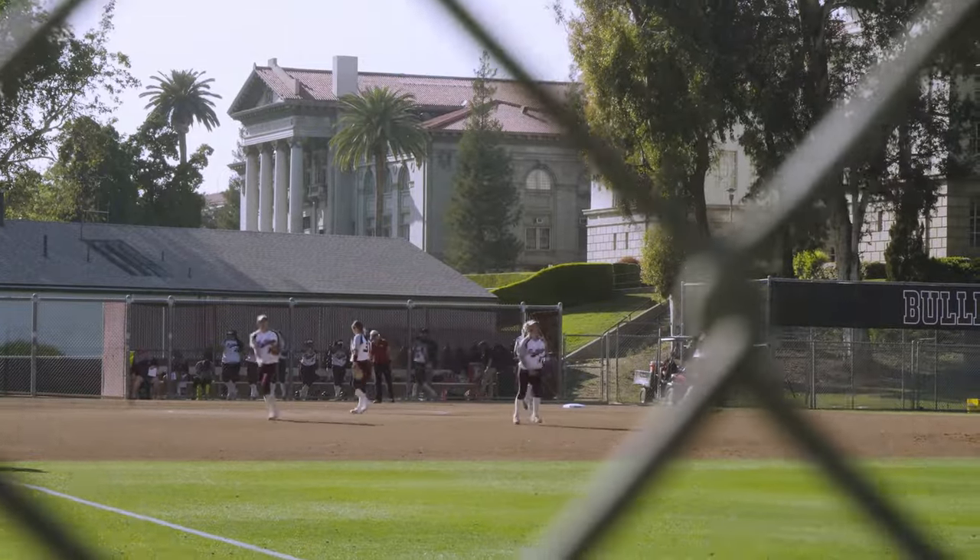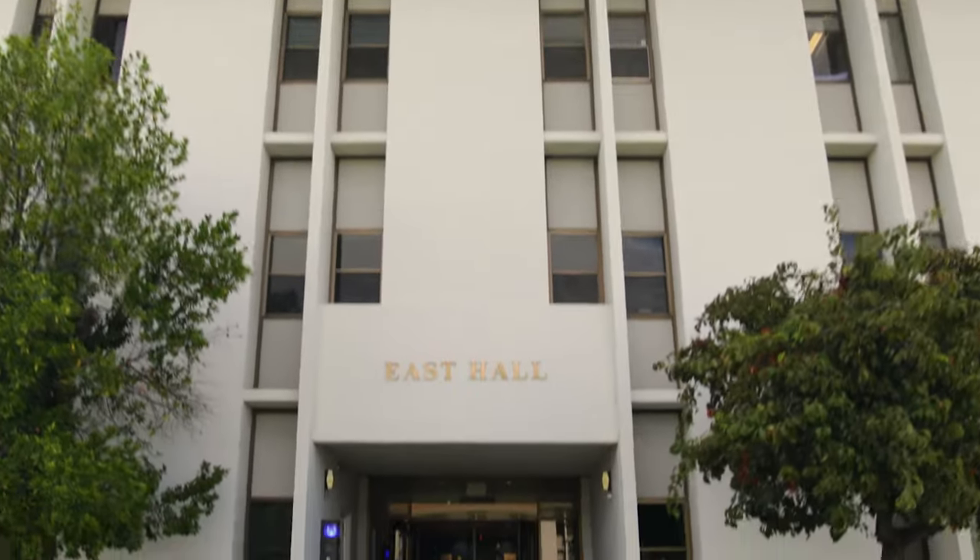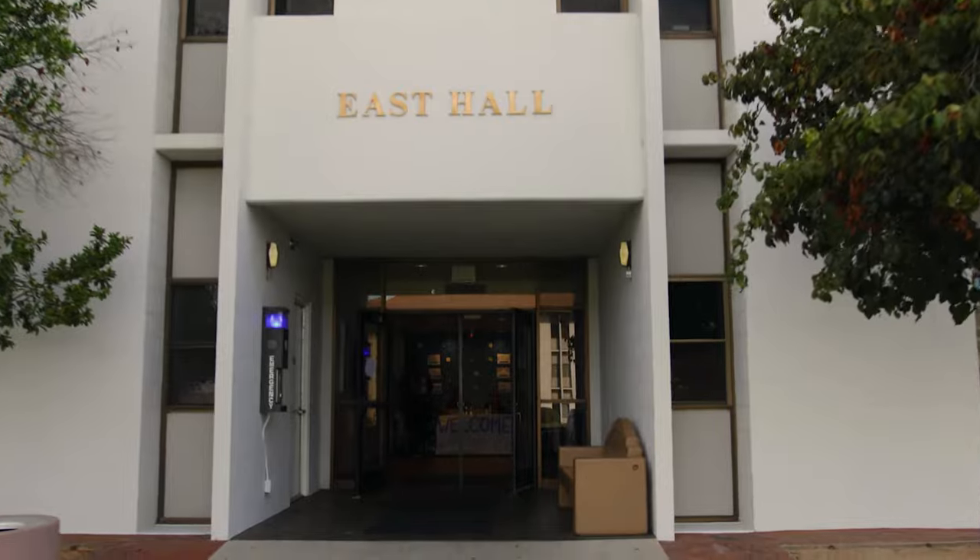I like living in East because there's a lot of athletes in the hall, and it's nice to see someone else who's up with you when you wake up for 6 a.m. weights. There's lots of different structured activities that everyone in the residence hall can take part of — game nights.